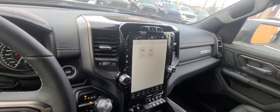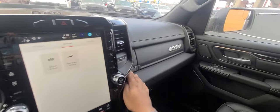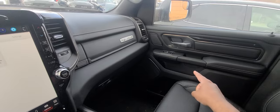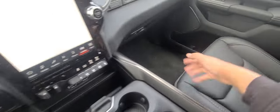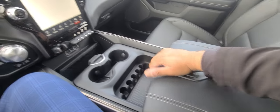The big thing about the RAM here is the utility. You get dual glove boxes, little pockets and doors at the bottom as well, and storage on each side of the center console. Speaking of the center console, you get a ton of room here.